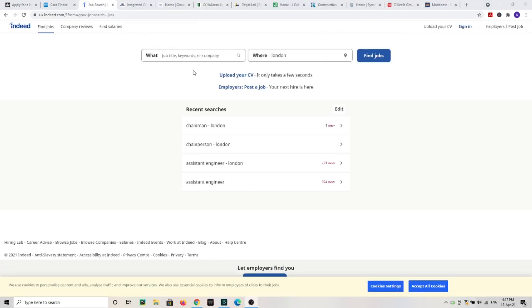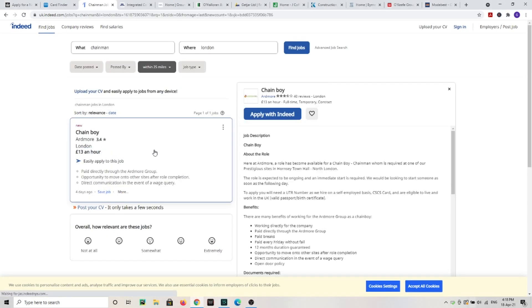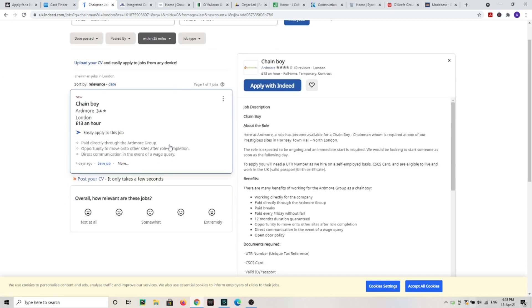Before I give you the most important advice, I found an example listing here — a chainman role at £13 an hour, paid directly. That's how you're going to start; the money may not be big, but you need to land your first job, get experience, and then keep looking for better and better roles. You can also send your CV directly to companies.